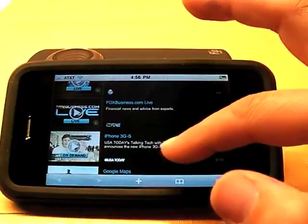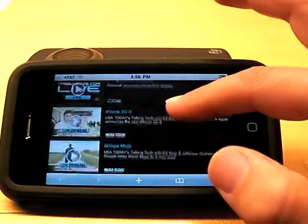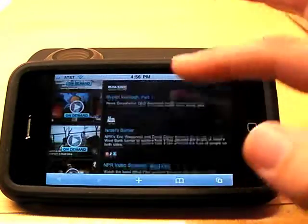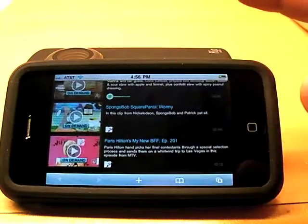You can scroll through. There are two live channels they're demoing: NASA TV and foxbusiness.com. There's also some on-demand videos they've queued up from NPR, Discovery Channel, and MTV.